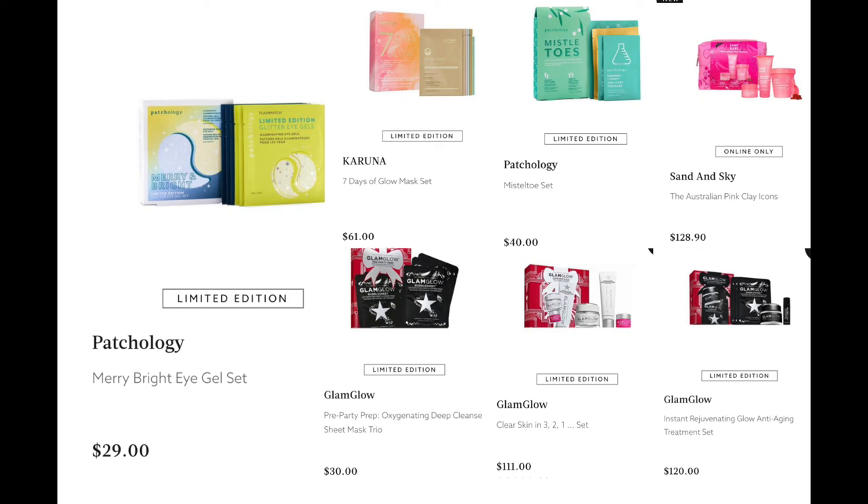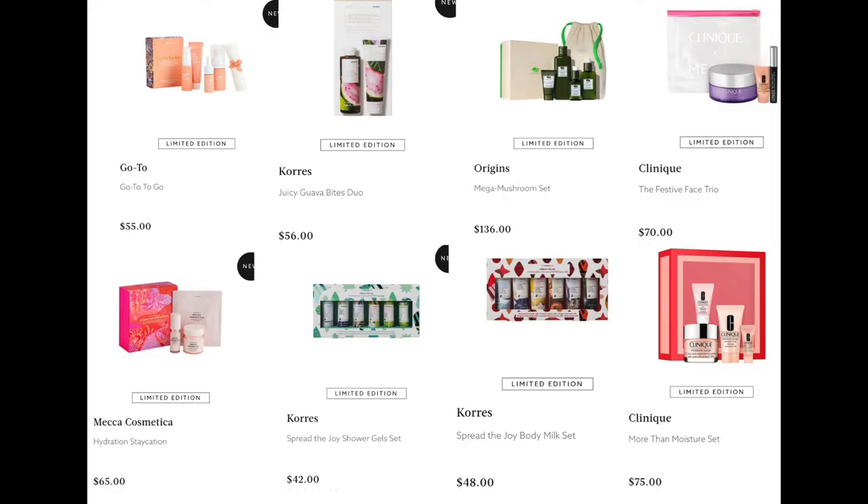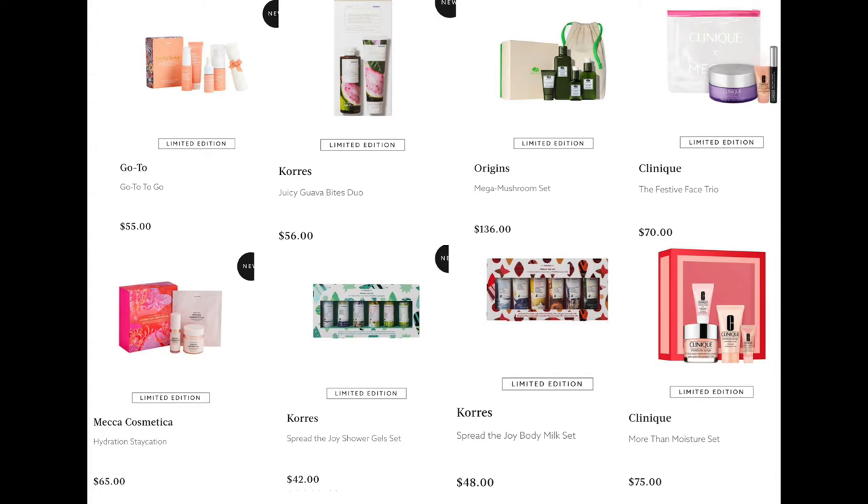Sand & Sky have the Australian Clay Mask Icons for $128.90. From GlamGlow, the Pre-Party Prep Oxygenating Deep Cleanse Sheet Mask Trio for $30, the Clear Skin Three-to-One Set for $111, and the Instant Rejuvenating Glow Anti-Aging Treatment Set for $120. From Go To, we have the Go To To-Go for $55 — just all their fan faves in little minis. From Korres, the Juicy Guava Bites Duo for $56, the Spread the Joy Shower Gel Set for $42, and the Spread the Joy Body Milk Set for $48.